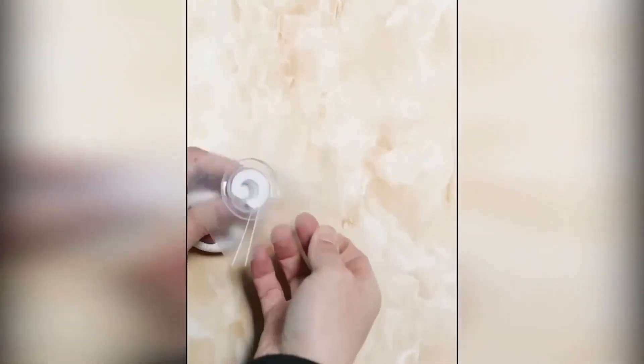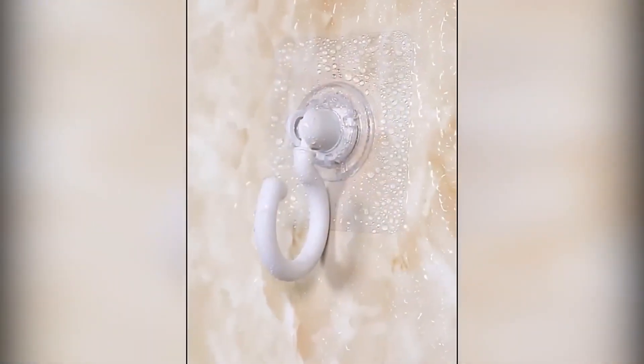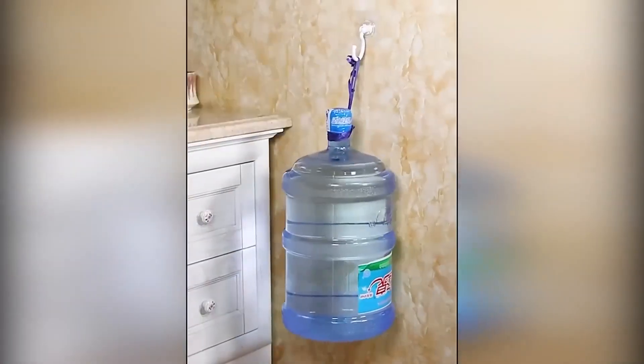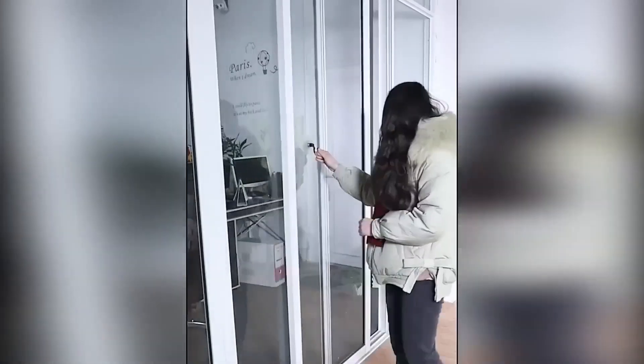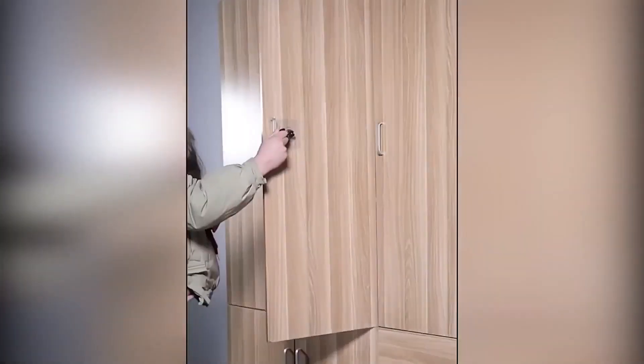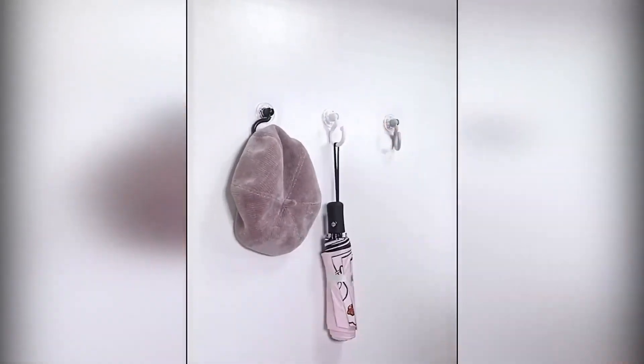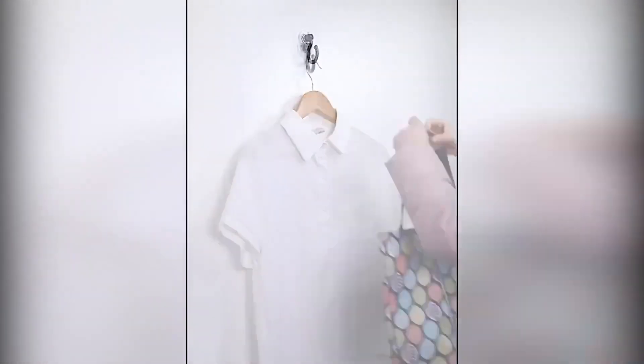A hook on an adhesive base is convenient for compact storage of things in the kitchen, bathroom, bedroom, and other rooms. It can be fixed on any smooth, pre-cleaned surface. The hook rotates in all directions and is convenient to fix under shelves, which will significantly save space in cabinets. The product is not afraid of moisture, so it can also be used to store washcloths.